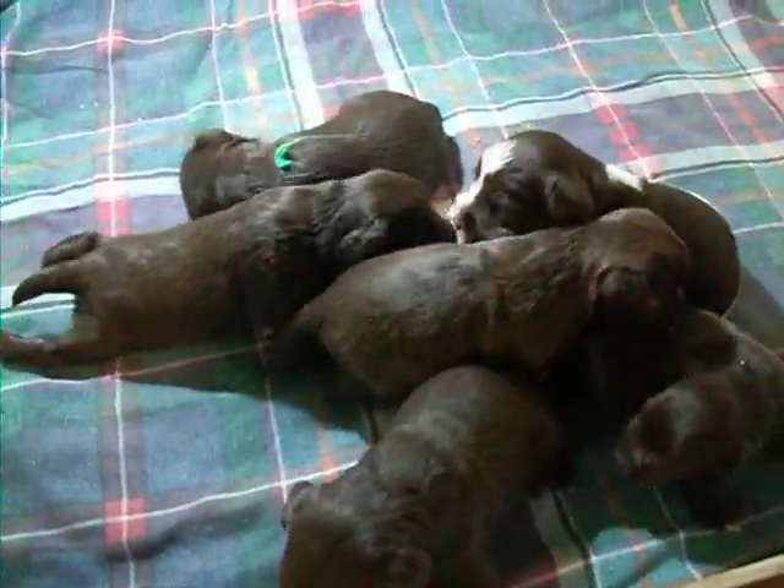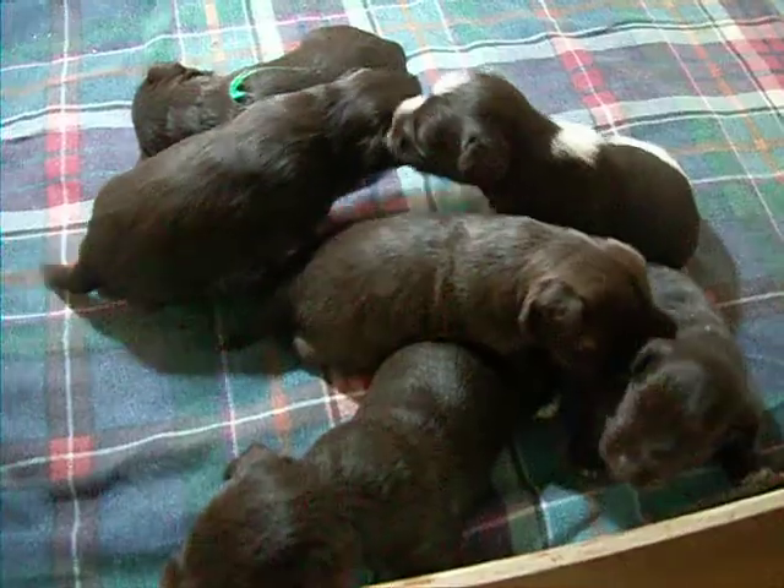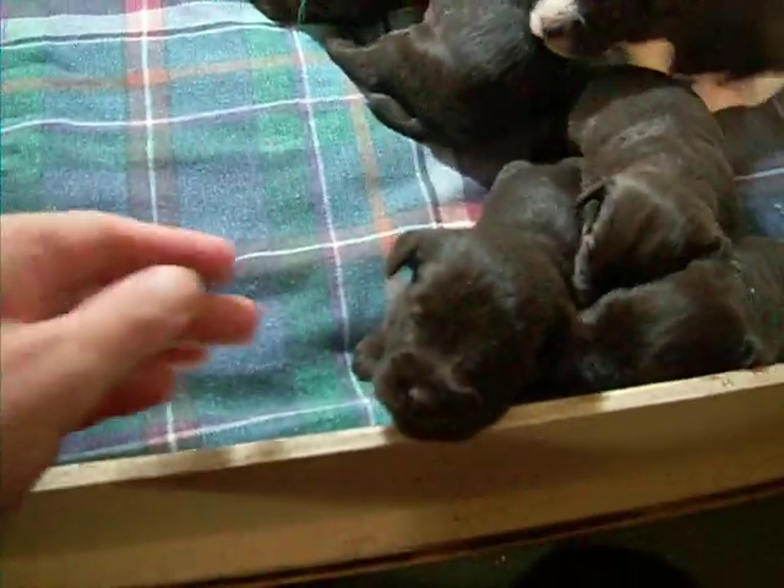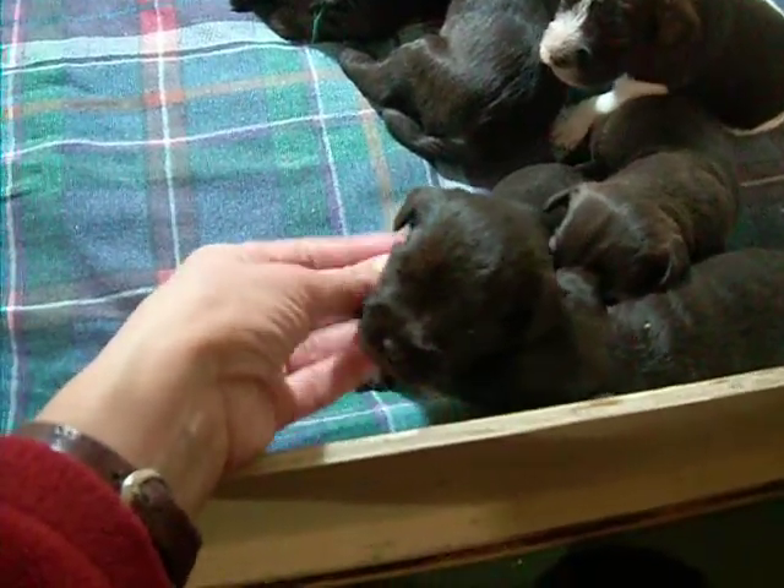These are Aubrey's puppies, just over two weeks old. Look at that little face. Hello, little precious.